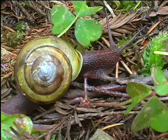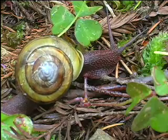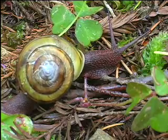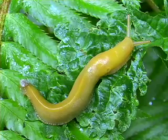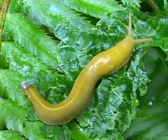Slugs evolved from marine snails. Snails need a calcium-rich source to build their shells, but slugs have eliminated this need. By losing the shell, slugs lost a major protection but gained greater mobility and a wider range of environments.